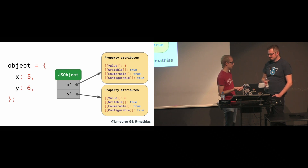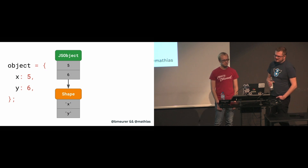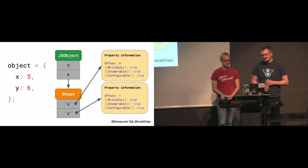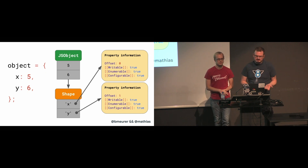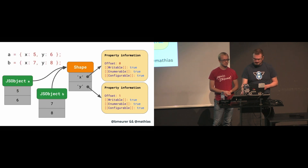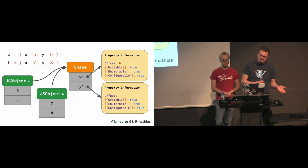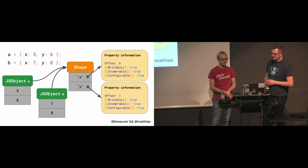As an optimization, engines store the shape of the object separately. This shape contains all the property names and the attributes except for their values. Instead, the shape basically contains the offset where the values can be found inside of the object. Now every object with the same shape points to exactly the same shape instance and only has to store the values that are unique to it. No matter how many objects you have, as long as they have the same shape, we only need to store the shape and property information once — and all JavaScript engines essentially use this as an optimization.